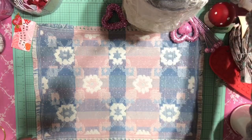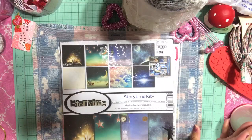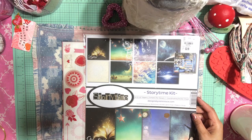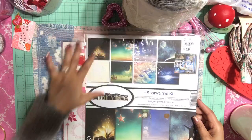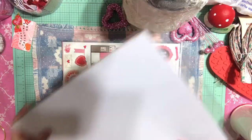Okay, Tuesday Morning had awesome stuff. The first thing I came across was this paper called 'Story Time.' You guys know how obsessed I am with stars and the moon, and this paper has a whole bunch of beautiful moons, stars, clouds, and a galaxy kind of theme. It's just beautiful, and it also has a sticker pack.